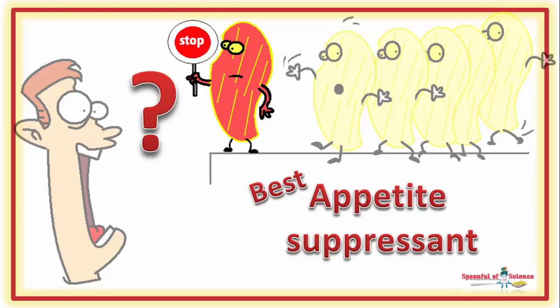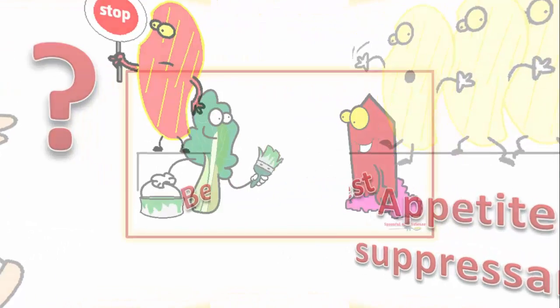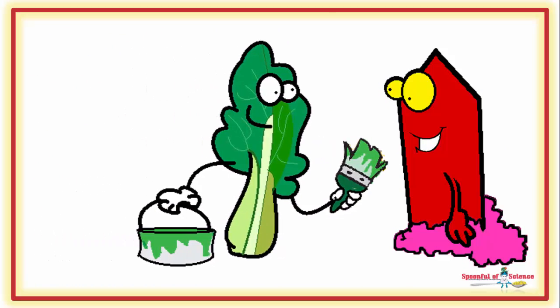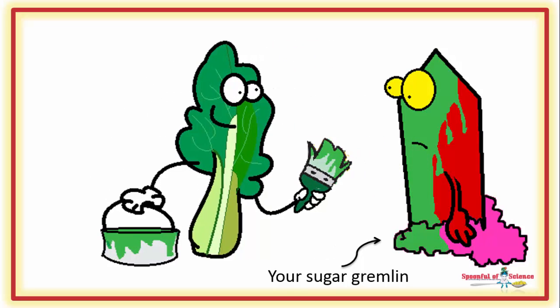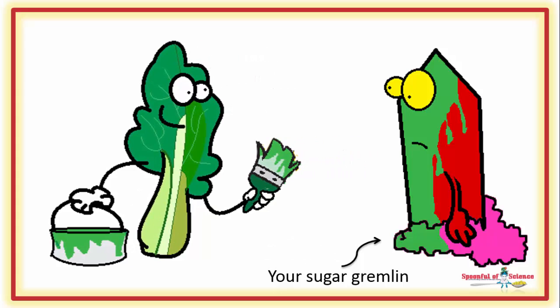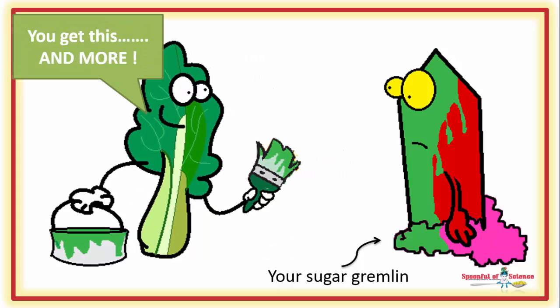It is the ultimate appetite suppressant and it's 100% safe. Most appetite suppressants aren't. It puts a stop to sugar cravings and it gives you a whole bunch of nutrients, including magnesium and nitrates, which are good for you.